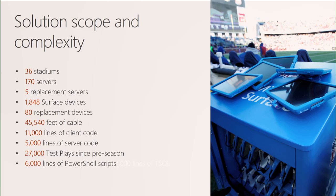Some more fun factoids: 11,000 lines of client code — the capability we get out of the application with only 11,000 lines is impressive. 5,000 lines of server code on the PlayView servers. 27,000 test plays since preseason — that number is probably conservative, because one thing that is a huge part of this project is that it's difficult to replicate a real-world scenario, so we test and simulate constantly. We have labs to test. Even Kyle and I run test plays and try to replicate scenarios we hear about. And 6,000 lines of PowerShell code.